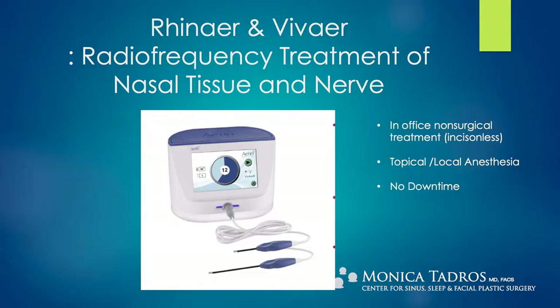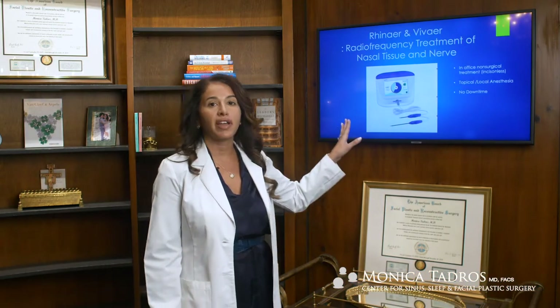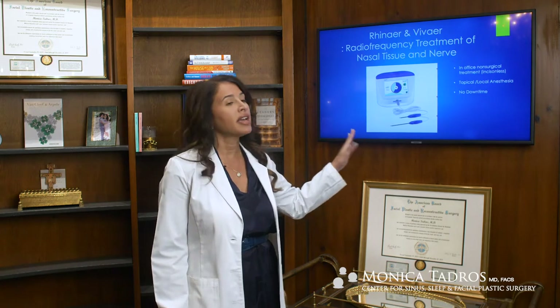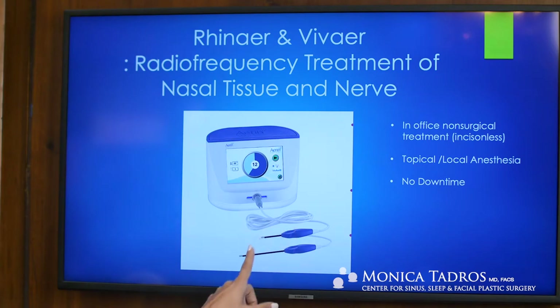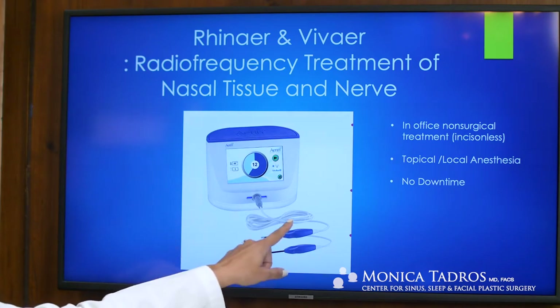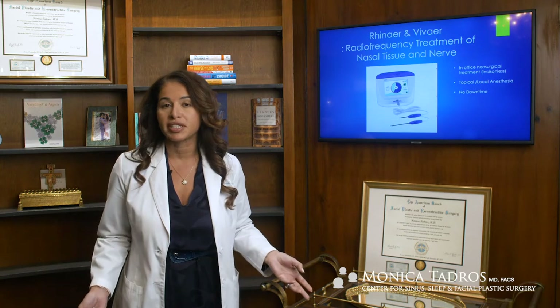This product right here is put out by a company by the name of Aearo, and they've put out two separate products, so we're going to talk about both of them today. The first product is Vivaire and the second is Rhynair, and the only real difference between these products is the length of the probe and the areas of the nose that they're fashioned to treat. When we look at this technology, we're interested in understanding a little bit more about how it actually works.